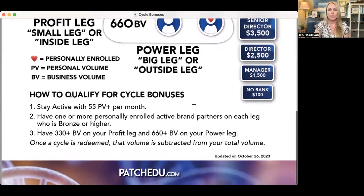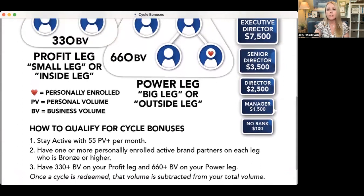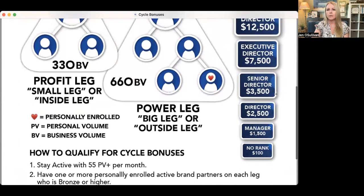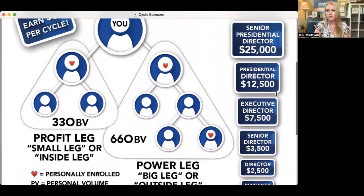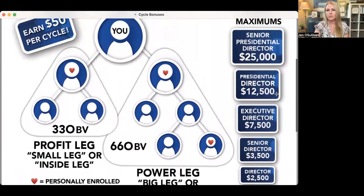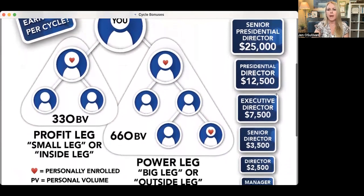That's $100, and that would be if you have two bronzes on each side. Manager is $1,500. Director is $2,500. Senior Director is $3,500. Executive Director is $7,500. Presidential Director is $12,500. And Senior Presidential Director is $25,000. These are weekly maximums, so that's a pretty great thing.